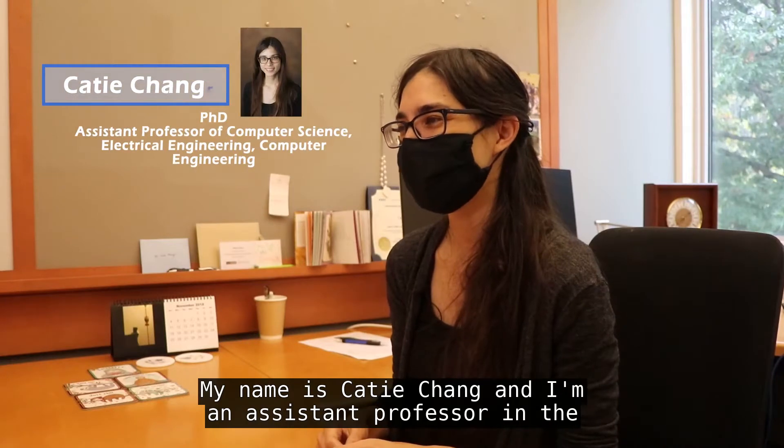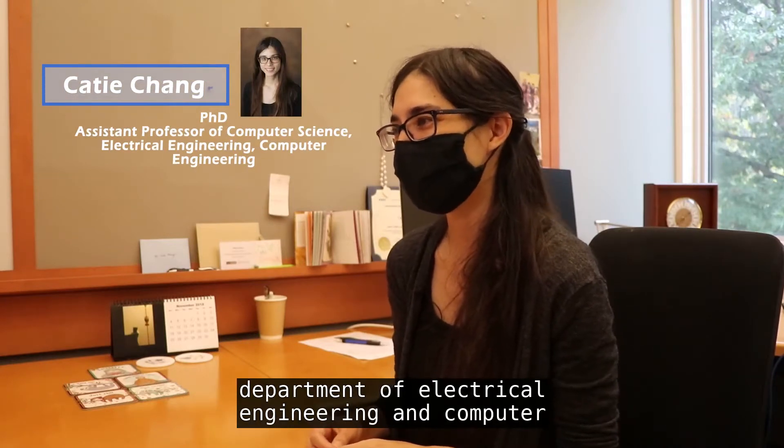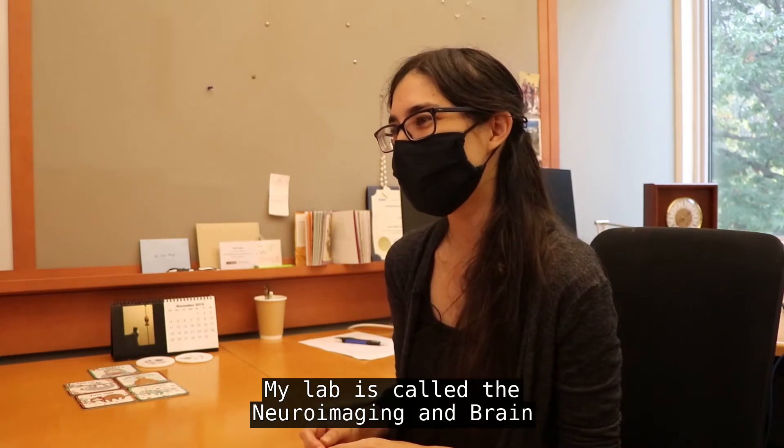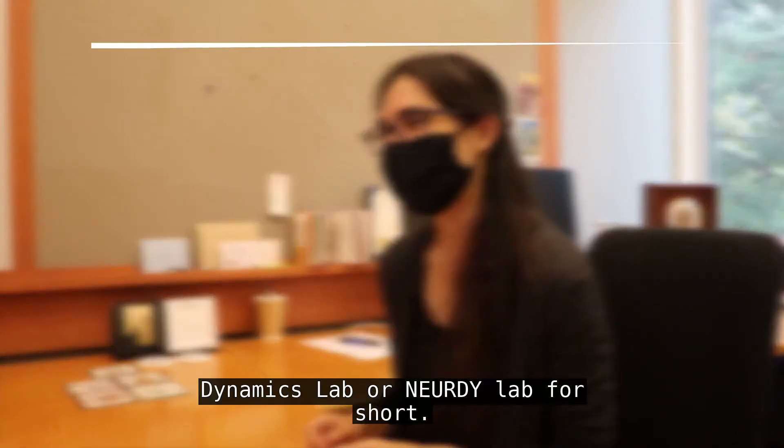My name is Katie Chang and I'm an assistant professor in the Department of Electrical Engineering and Computer Science at Vanderbilt University. My lab is called the Neuroimaging and Brain Dynamics lab, or NERDI lab for short.